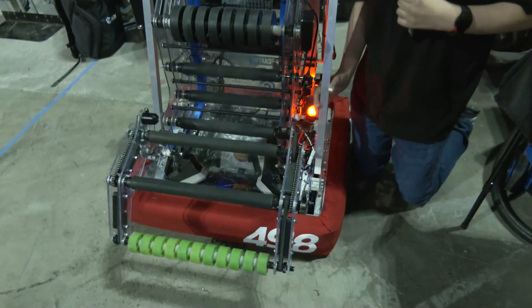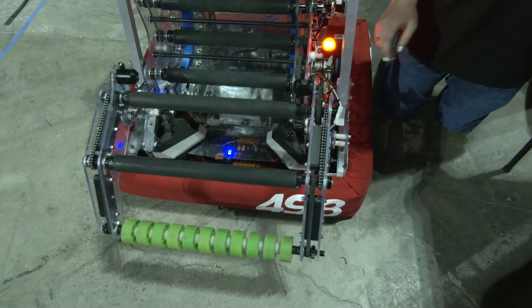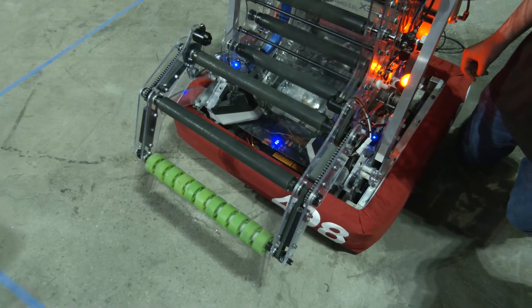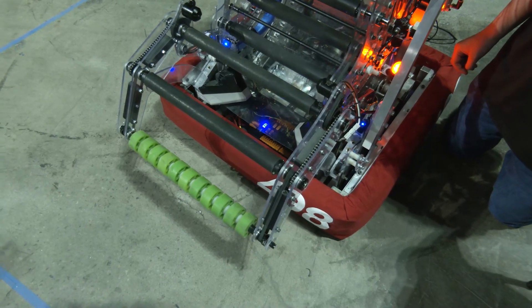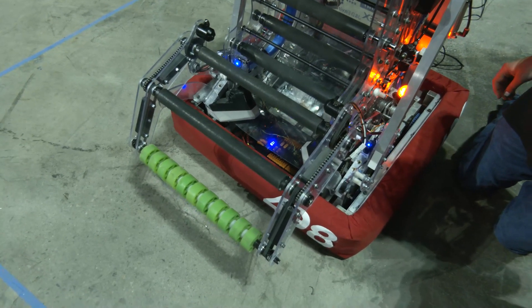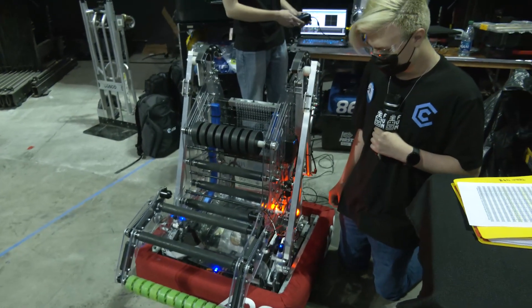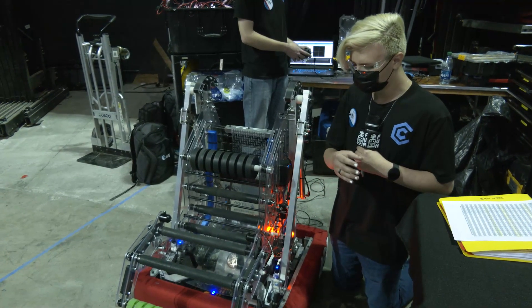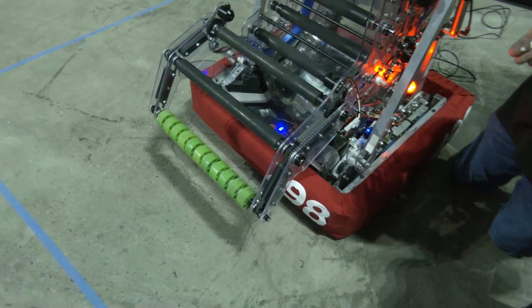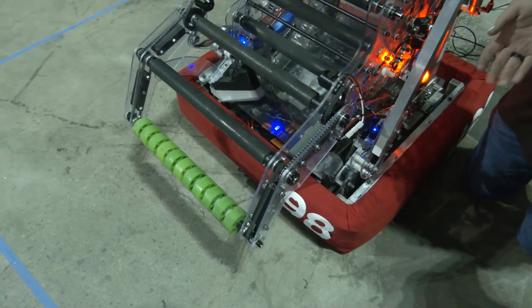We decided to use chains and belts, and it's run by two Neo 550s. From a decision standpoint, you went with an over-bumper intake — how did you decide between compliant versus rigid, and why did you end up with the four-bar? We tried pneumatics originally, but we realized it was a little more complicated than we needed and it wasn't as functional. It made it so we couldn't do our quick cycles that we were able to do now, so we just switched over to the four-bar.